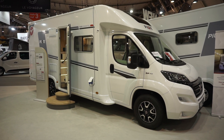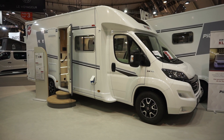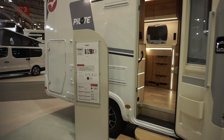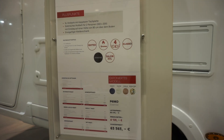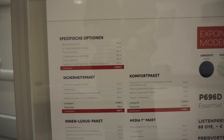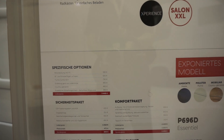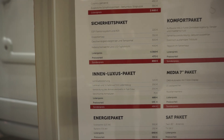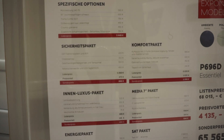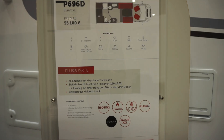The motorhome in front of me is the P696 Essentiel from Pilote. The base price is 55,100 euros, but this one here is going to cost 65,565 — probably because it's got all the extras with it. Not probably — certainly. It's got a satellite antenna, and for energy it has a solar panel plus a 100 amp-hour battery.